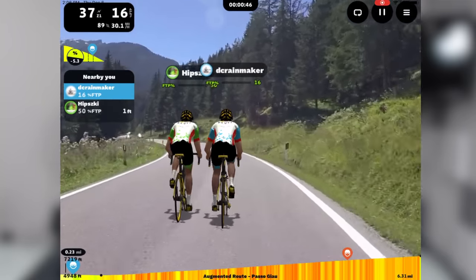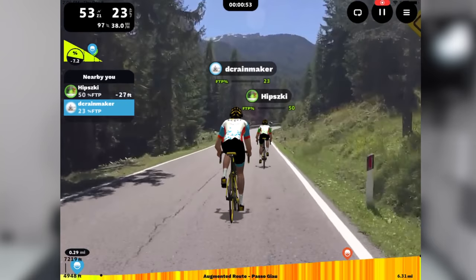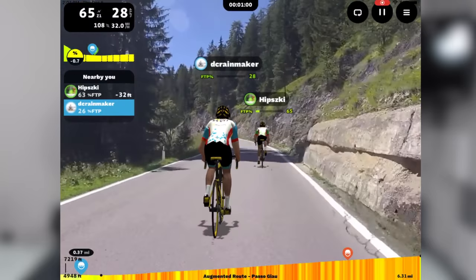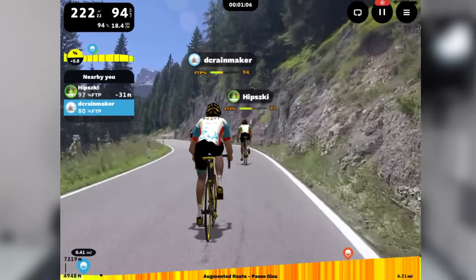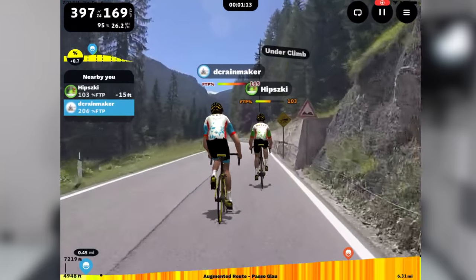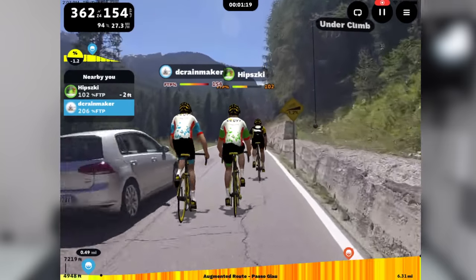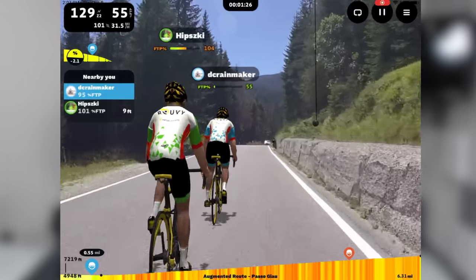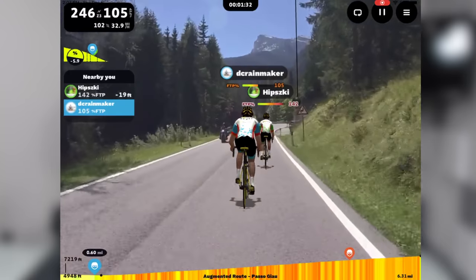For me, it's a bit much to pop those incline markers up so frequently. Just show me the grade. But what's impressive is as we go around corners, the camera angle changes slightly to compensate — so it's not totally static. Making a pass now. There's one of the Ruby ghost riders. I've got to admit, this looks really incredible right now — probably one of the best examples out of all the courses they have.